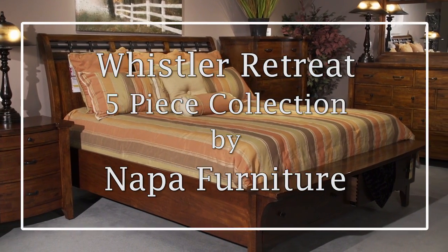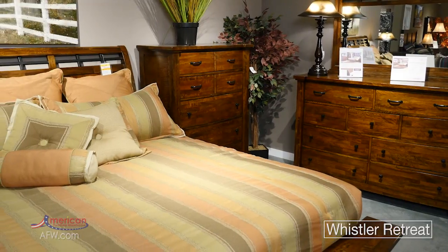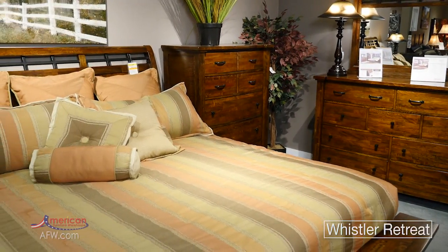The Whistler Retreat five-piece bedroom collection by Napa Furniture Designs is a classic example of shaker style with a twist of contemporary sensibility and a hint of rustic influence.